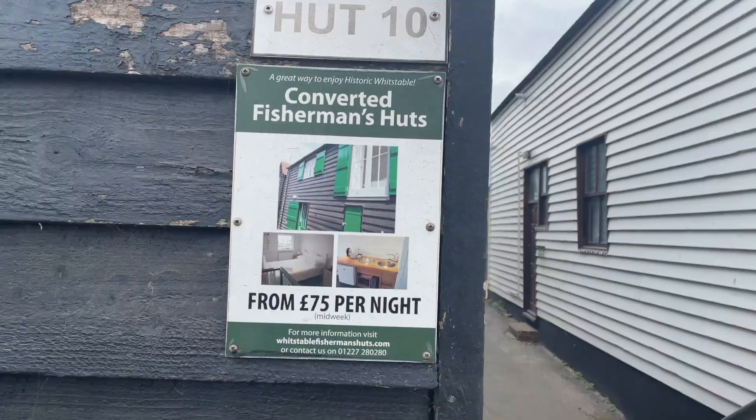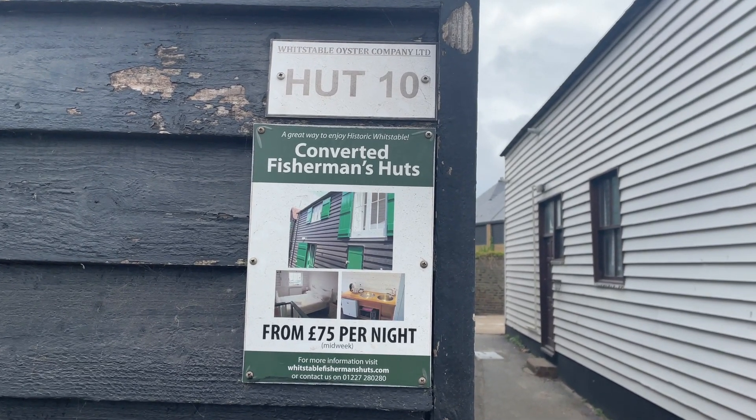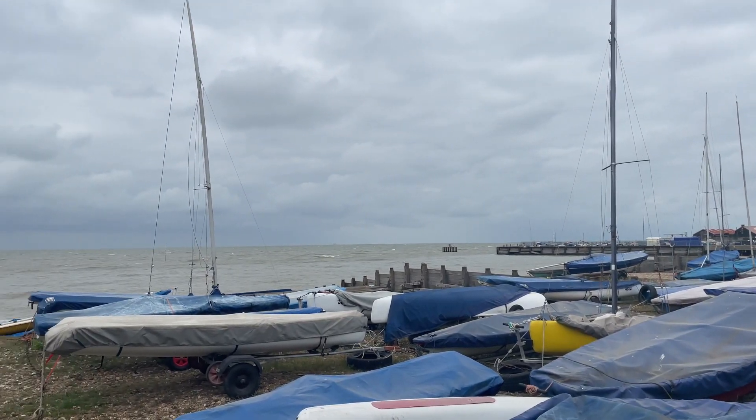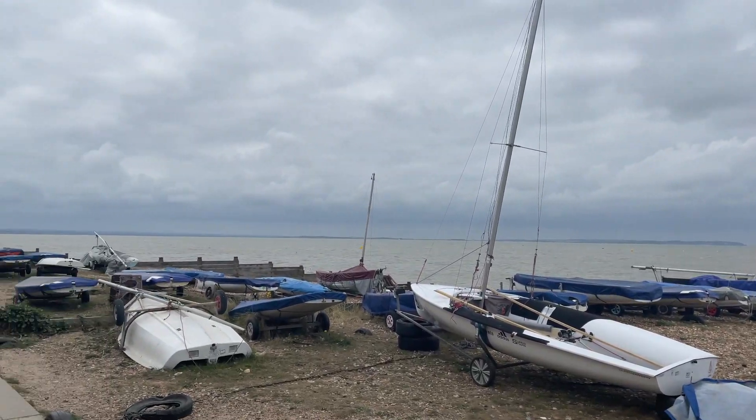Look at these — pretty cool. You can stay in a converted fisherman's hut for £75 a night with this for a view. Not bad, hey?